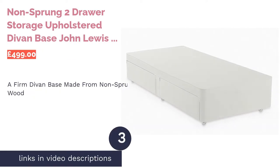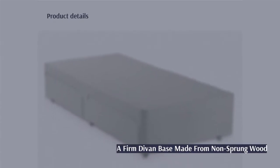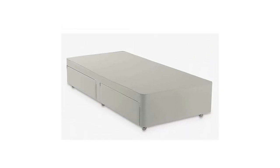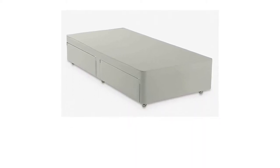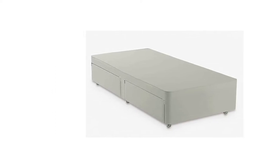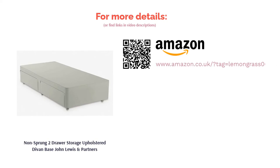The next product is the Non-Sprung 2-Drawer Storage Upholstered Divan Base by John Lewis & Partners. Sometimes a divan base is all you need if you already have a headboard and mattress. This one has a firm feel as the wood is non-sprung and it's upholstered in durable canvas. It's also part-assembled, so you shouldn't have too much trouble putting it together. One slight drawback is that it may have a strong smell when it first arrives, because of the fire-retardant treatment applied to the fabric. However, this shouldn't be a problem after a few weeks.